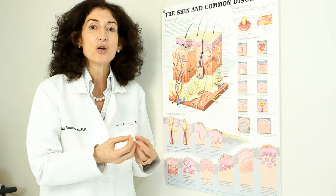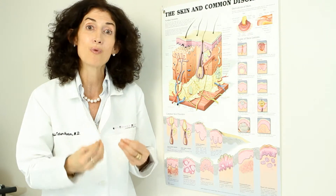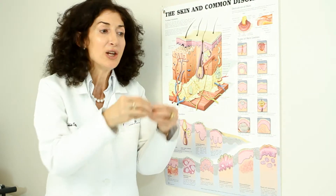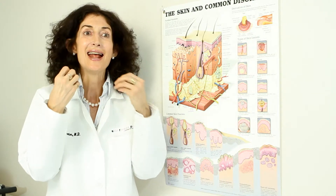You want to thicken your skin, you want to plump your skin back up. High dose retinol peels penetrate so they treat more of the skin, and you will see for yourself that they thicken the skin, they lift the skin, they plump the skin.